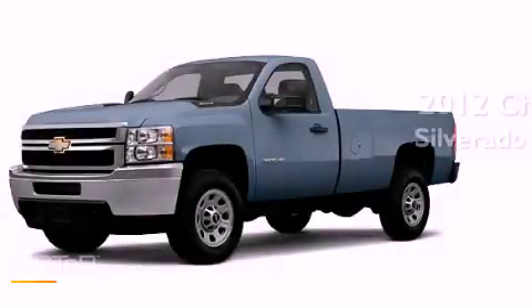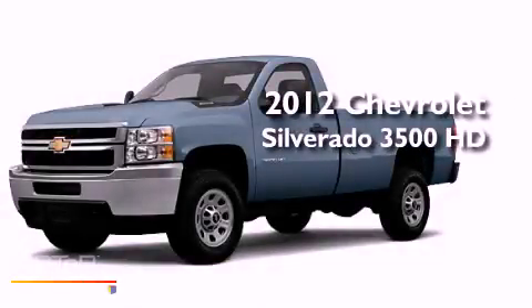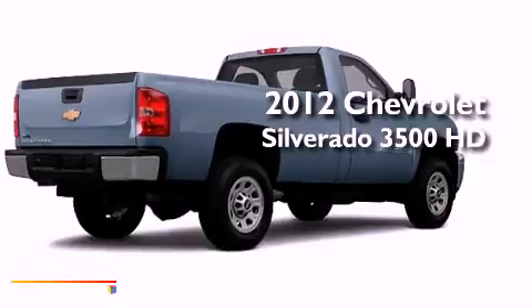This is a brand new 2012 Chevrolet Silverado 3500 HD.